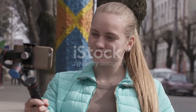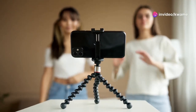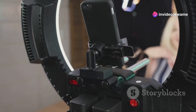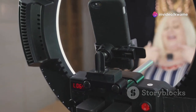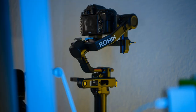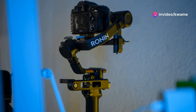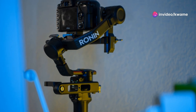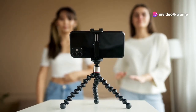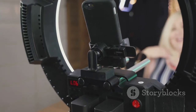Smartphone stabilizers are great for everyday use, making vacation videos and social media stories look amazing. But their impact goes far beyond personal videos. Journalists use stabilizers to capture breaking news events — they can move freely and get closer to the action for more immersive reporting. Bloggers and vloggers rely on stabilizers to create professional looking content, shooting on the go without sacrificing quality.